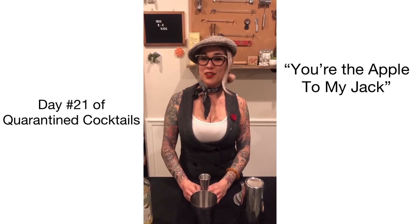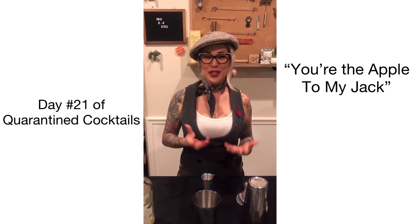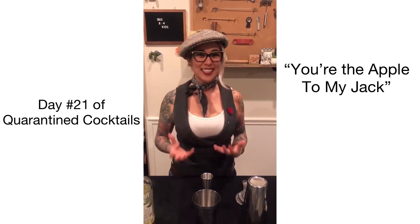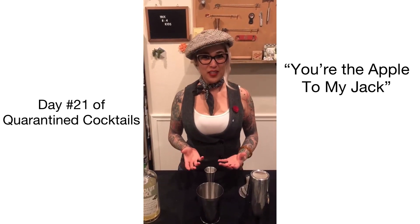Hi, welcome to day number 21 of 30 Days of Quarantine Cocktails. We did have to get a little bit more creative since we are desperately running out of juices and things like that, so we dug around in the pantry to see what we could come up with, and we came up with something really fun for you today.